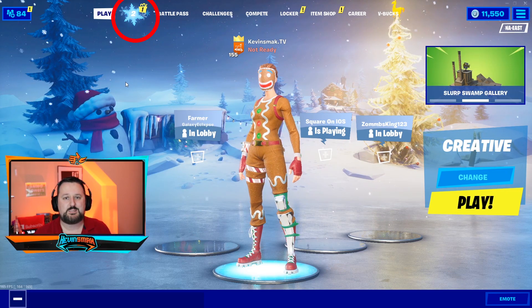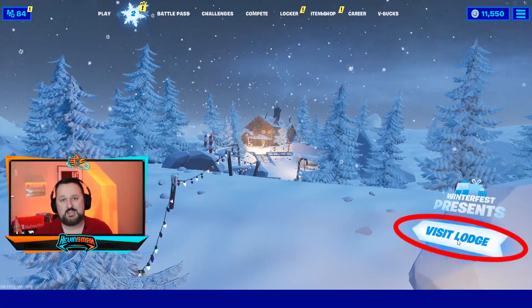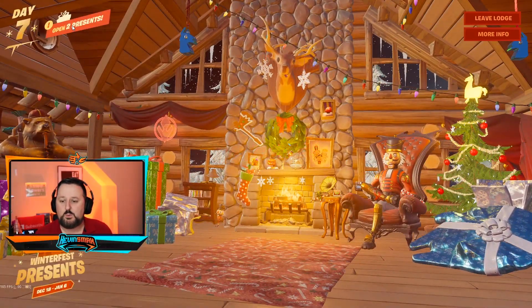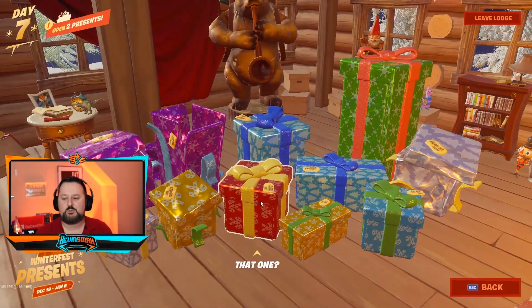To get the Christmas skin, all you do is click up here, go visit the Lodge. Let's go ahead and check it out. Now that we're here, we have two presents to open.